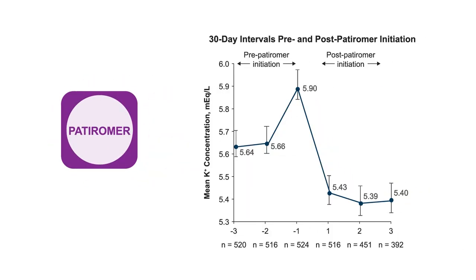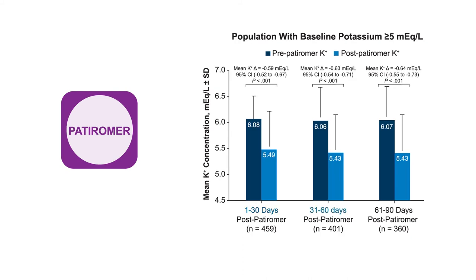Regarding patiromer: work by Kovetsky showed that prior to patiromer use, serum potassium concentrations were rising from 5.6 to 5.9, but after initiation of patiromer, there was a really nice stabilization and reduction in potassium concentrations at 1 to 30 days, 31 to 60 days, and 60 to 90 days.